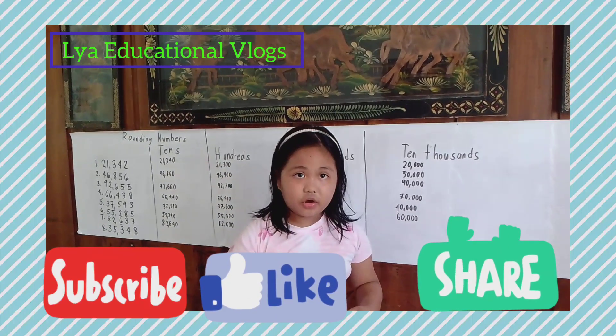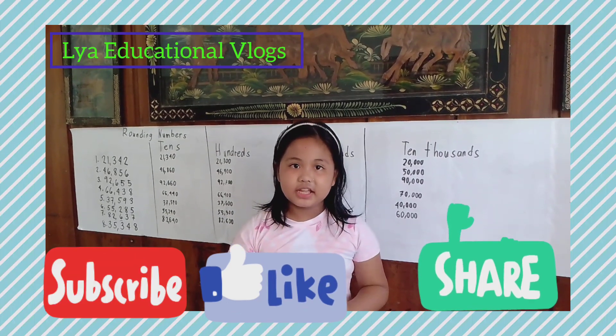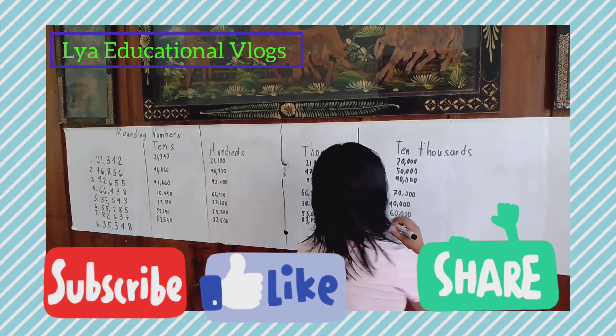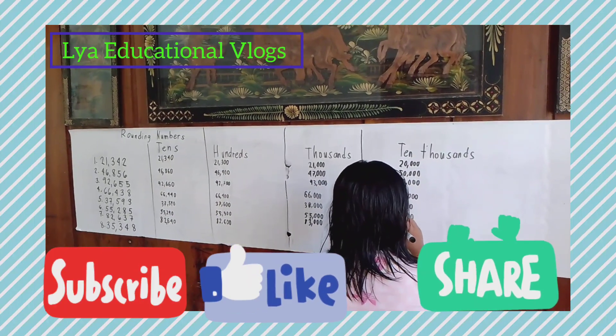Next let's go to the thousands. The answer is 83,000. The answer is 85,000.